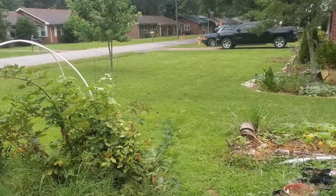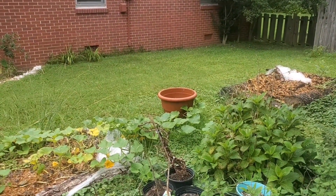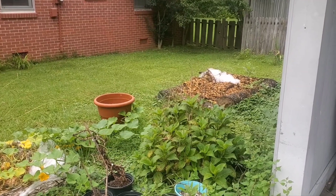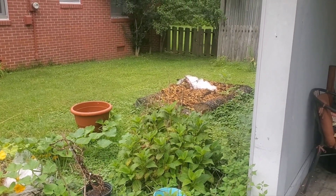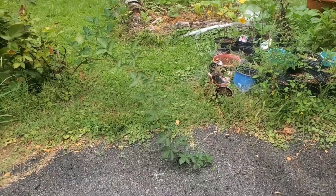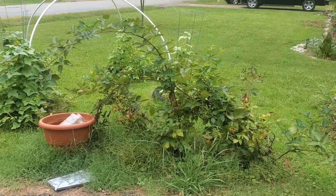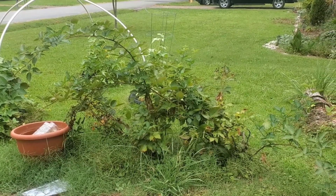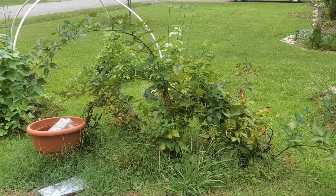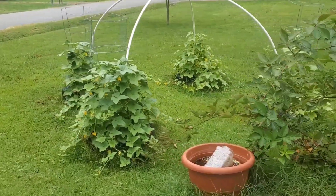I gotta get over here and clean around this little bed right here because my squash is working its way around this container. I'm gonna have to clean this bed out - remember where all those ants were with those potatoes? I'm gonna have to do something with that over there. And this blackberry - she's done what she was gonna do for the season. I'm gonna have to pull her up and get her in another location.